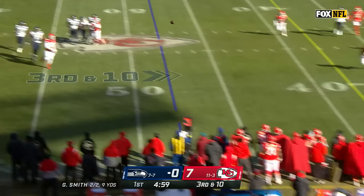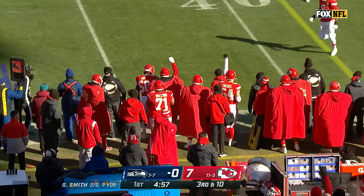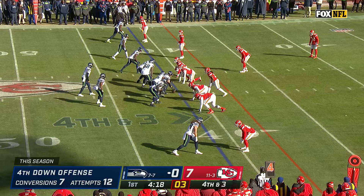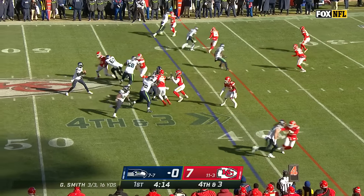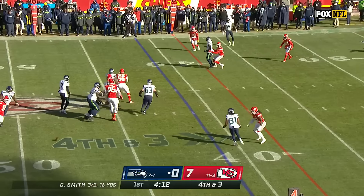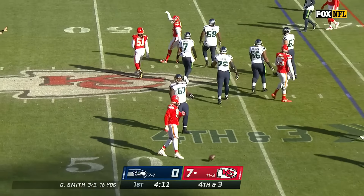Pressure coming, Smith in trouble. Flushed, and he throws it back across the field. They're just going to let a big body go one-on-one with the catch, and it's batted down — George Karloftis.